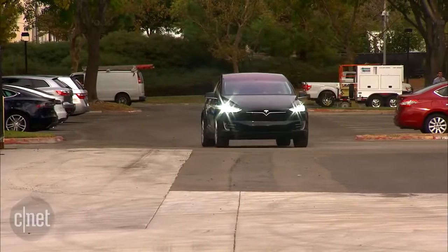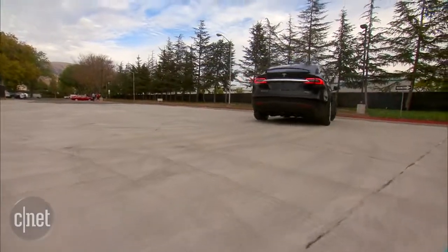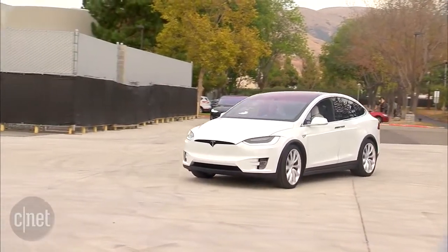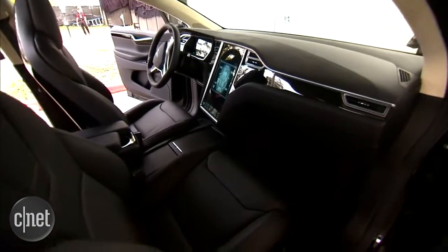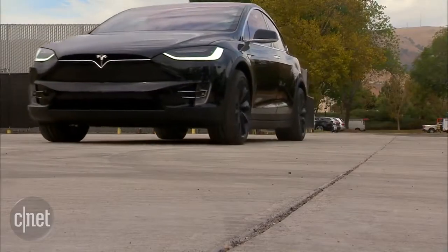At tonight's event, the first five lucky Model X owners will take home their SUVs. Right now Tesla's only selling the Signature Edition, starting at a whopping $132,000. The lower-cost model, we're going to have to wait for that. And we're going to have to be waiting a long time before you and I can buy one too — they've got some 30,000 pre-orders to get through before anybody will be able to go into the store and buy one.